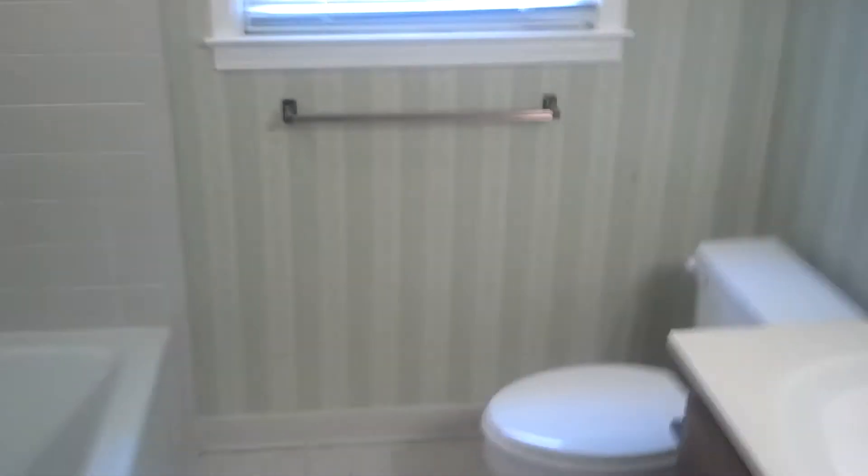Tub, shower, and one child's bedroom here with two closets. Another child's bedroom here, with access directly into that bathroom we just looked at a moment ago.